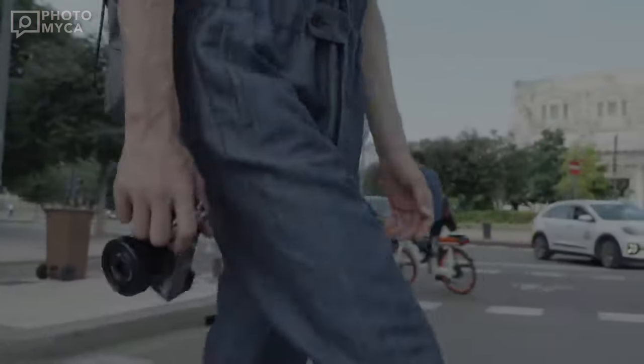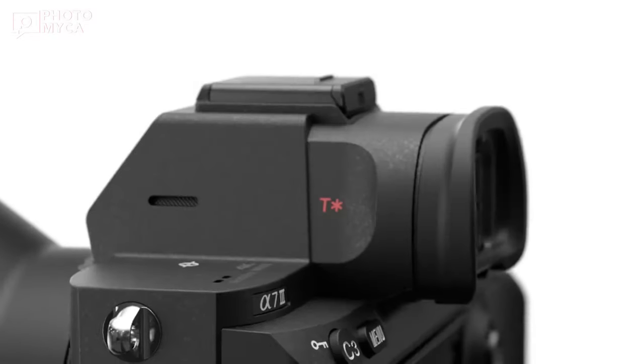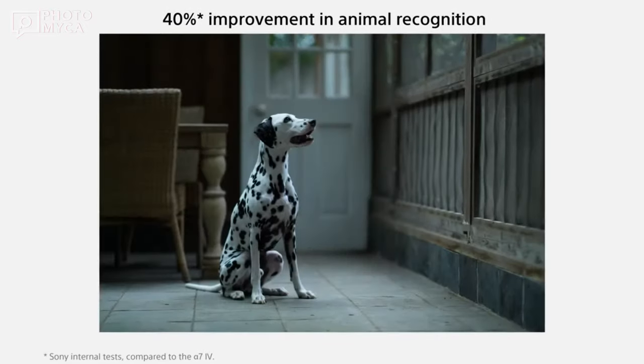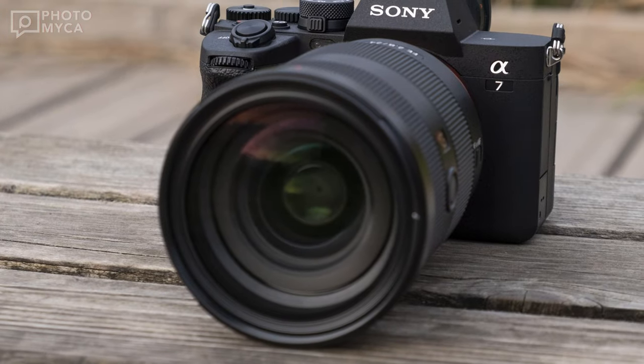The A7 V's display is set to offer a better viewing experience. Expect improvements in the viewfinder and the rear LCD screen. The camera might feature a faster refresh rate, enhancing both capturing and reviewing images. Furthermore, it could be more comfortable to hold, possibly with a larger grip and improved dust protection around the lens mount.